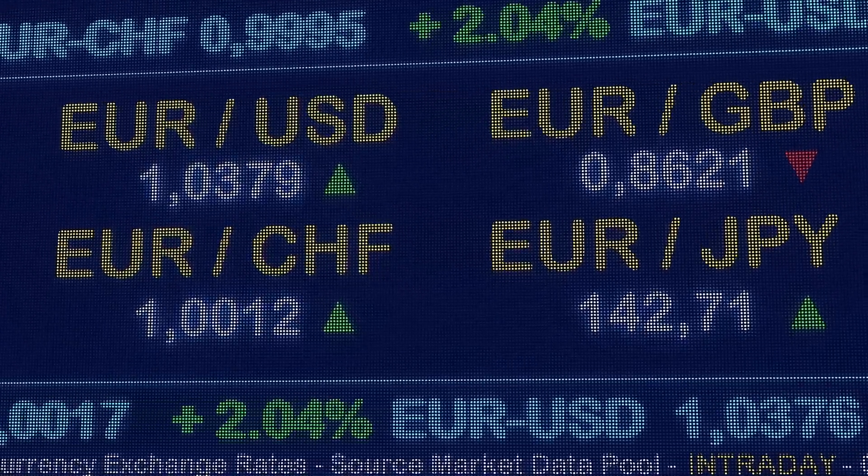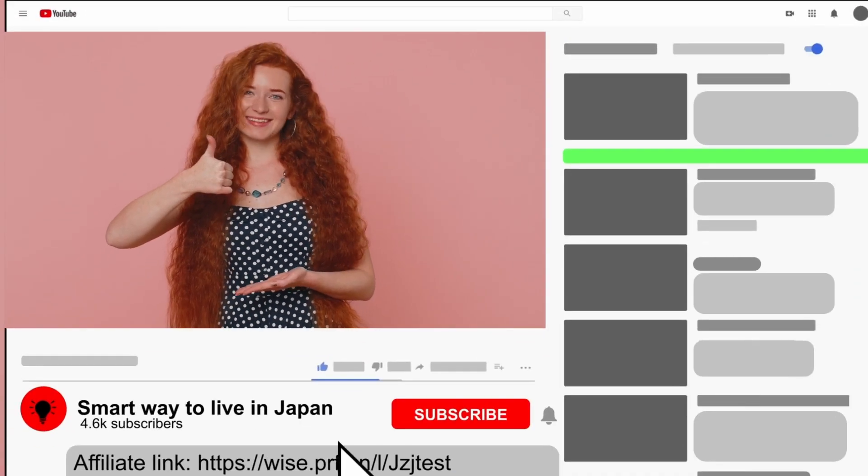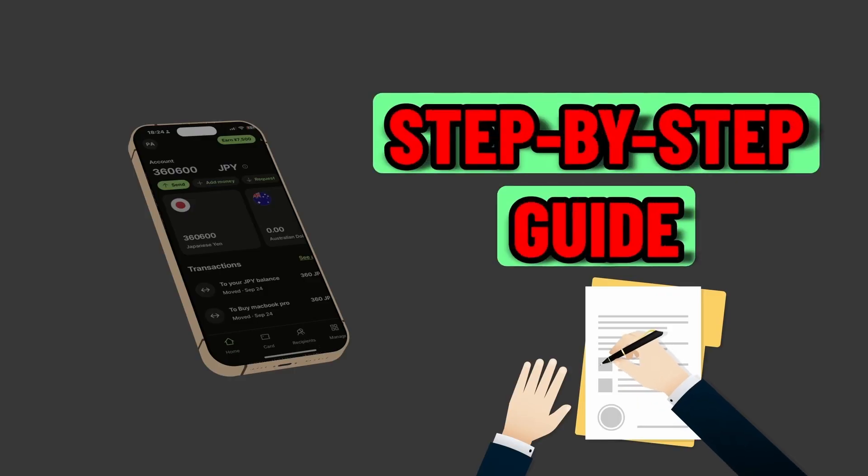This is not a sponsored video, but we are an affiliate, so if you click on the link below and create an account by watching our guide, you will be assisting us in continuing to produce content like this. If you wish to set one up, please follow the link in the description below.